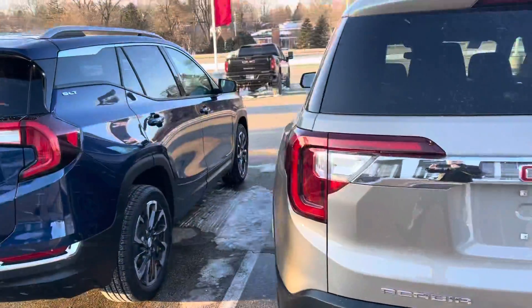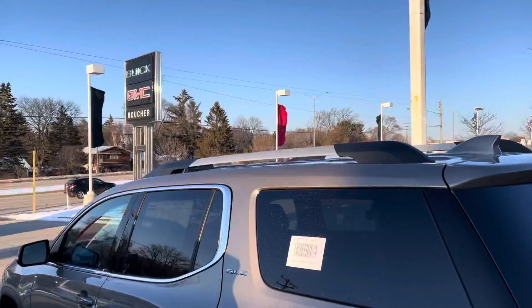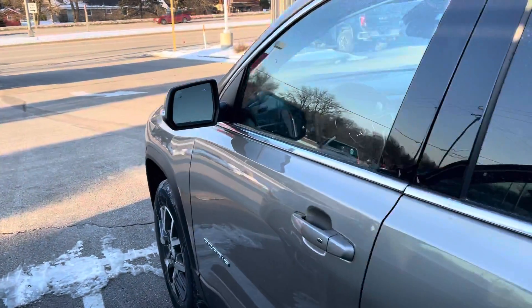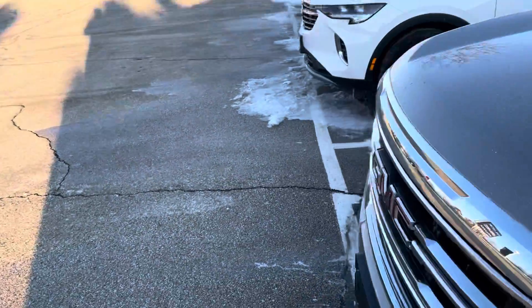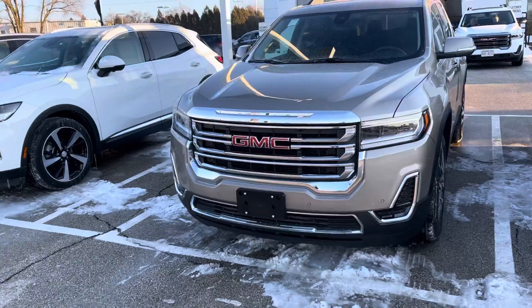It is a really nicely equipped SLE with the Driver Convenience Package, which gets you roof rack rails, dual-zone climate control, remote start, heated seats, and much much more. This comes standard with a whole host of advanced safety features as well, and this one is equipped with all-wheel drive.